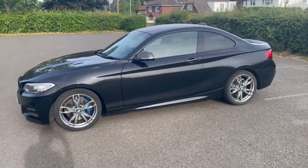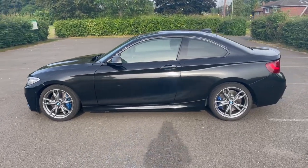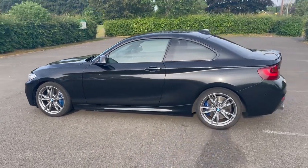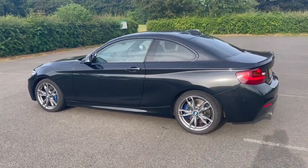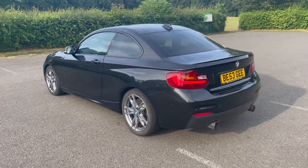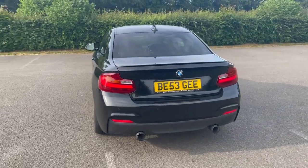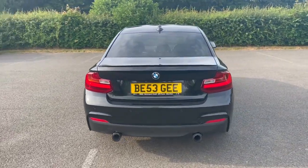Truth be told I didn't know a huge amount about these cars when they arrived with us in part exchange. A really lovely customer decided he needed a slightly more practical car, purchased a CX5 from us, and gave us the opportunity to buy this wonderful car from him. So I'm delighted to have the car for sale — an incredibly rare beast from what I understand.